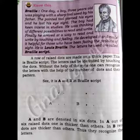He developed it and made it helpful for those who have been facing the problem of sight. He is Louis Braille. The letters he used are called Braille script. Braille script means a row of raised dots made on a thick paper. The letters can be identified by touching the dots. Without the help of eyes, one can recognize the letters with the help of the number of dots and their pattern. See, it is A and B in Braille script. A and B are denoted in six dots. In A, out of six raised dots, one is thicker than others. In B, two dots are thicker than others. Thus, they recognize the letters.